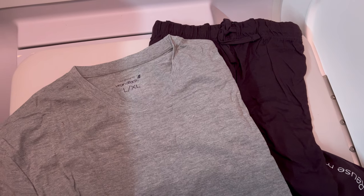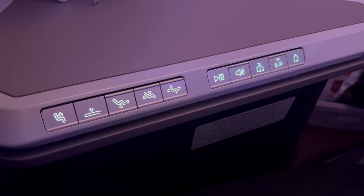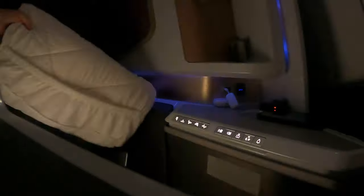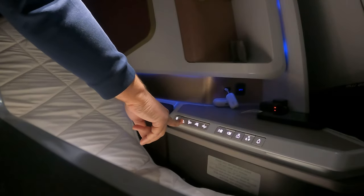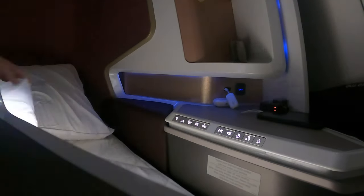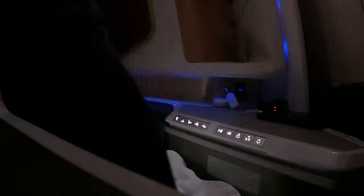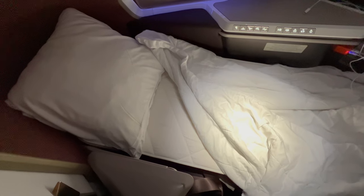I unpacked my sleep suit on the changing mat. Back at the suite, the seat reclined to be fully flat. A mattress topper was fitted over the seat, and there was also a good sized pillow and a duvet cover. The bed was comfortable, but just a little narrow and constrained around the feet.